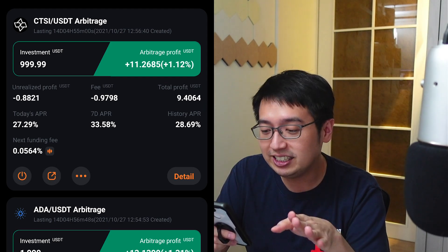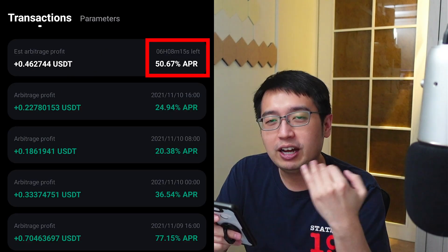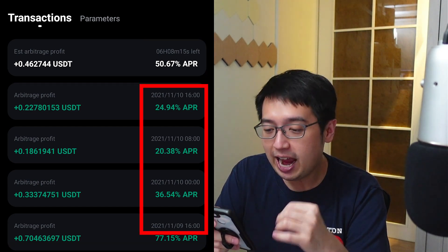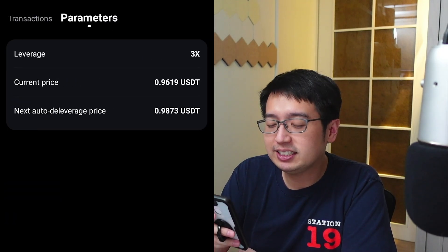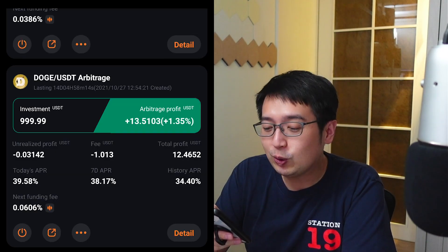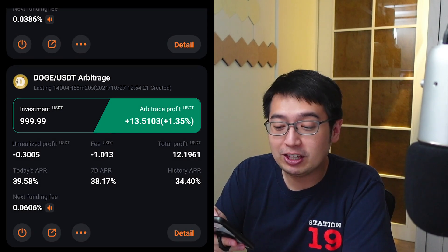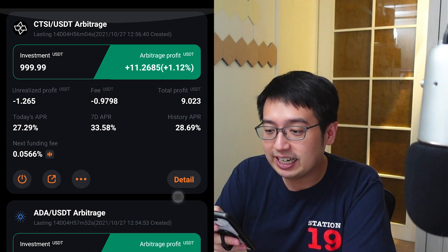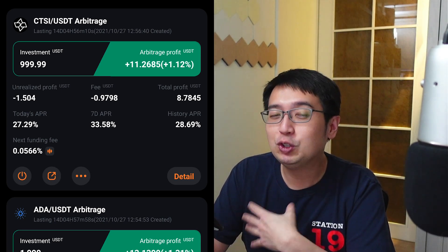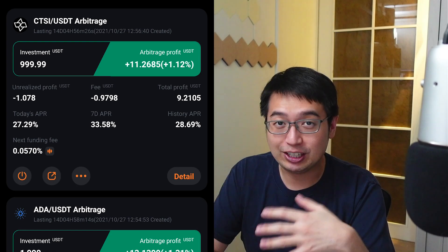Let's dig into the details. This is the transaction history — we have six hours and eight minutes left until the next funding fee, which happens every eight hours. Jumping into the parameters: I set this to aggressive at the maximum leverage of 3x. For Doge I have it at 2x, which has gotten me 34.4%, while CTSI has gotten me 28.69%. When you use more leverage you're borrowing more and paying more in fees, so more leverage doesn't necessarily mean more profit — it really depends on how that coin trades.